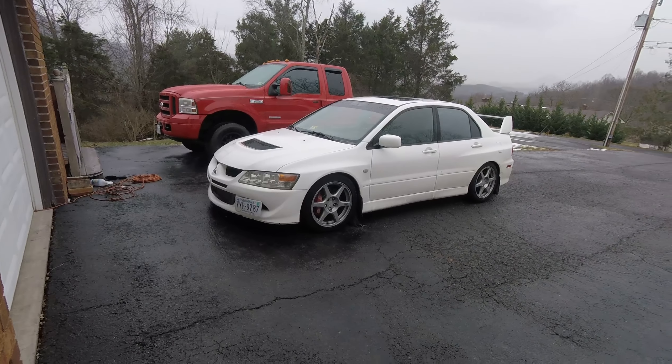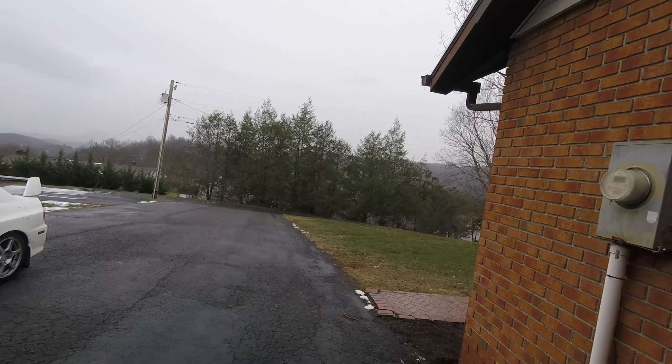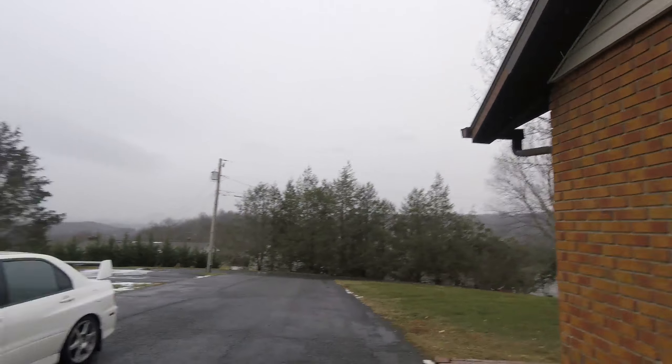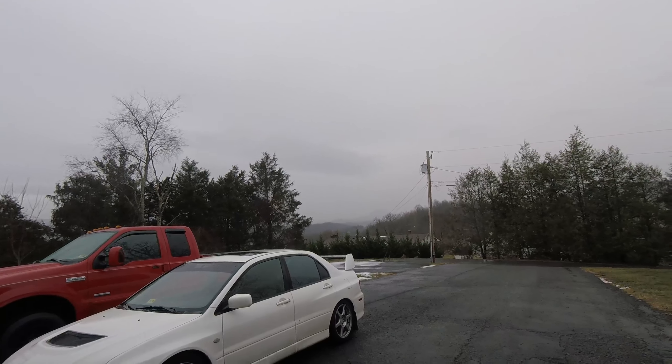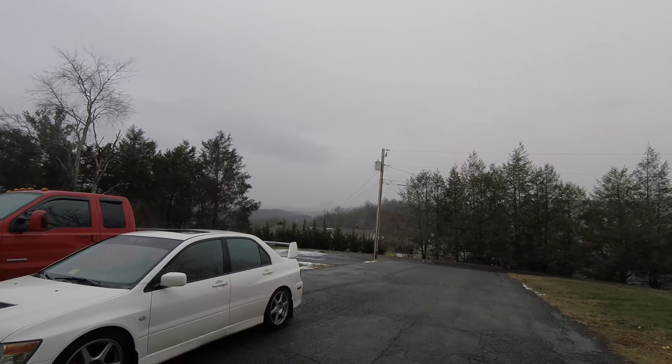Regardless, all that's going to get done on that truck, because if you know anything about a 6.0, you've got to bulletproof them for them to be reliable trucks. There's the nasty weather — snow hanging out, melted from the rain, but still about 36 degrees.